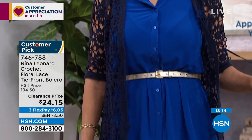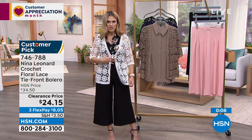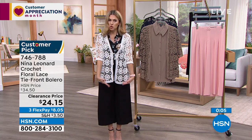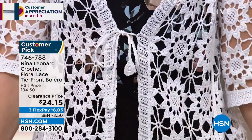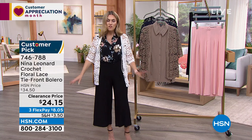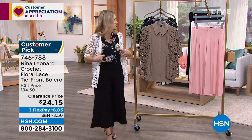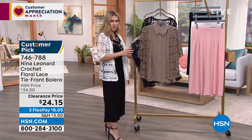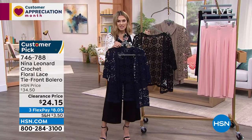The tie gives a little more coverage in the front — it's such a specialty item. I can't believe we have this for $24. Flex pay makes it $8.05 to get it home. If you're a bride or know someone getting married, they have to have this in white — it's angelic. We also have mink, navy, and solid black — stunning pieces at a $24 price point. This is an incredible buy.